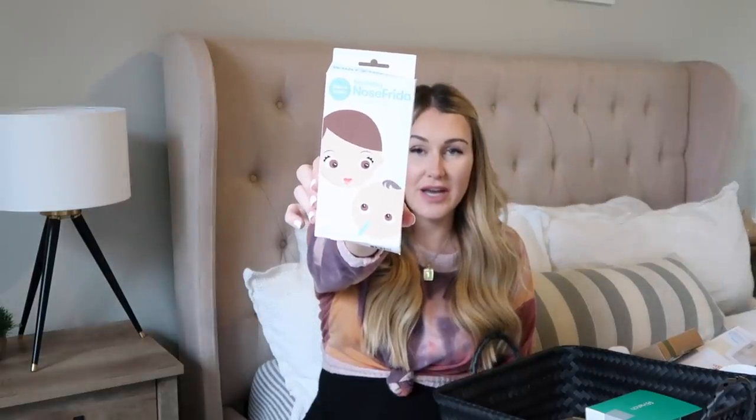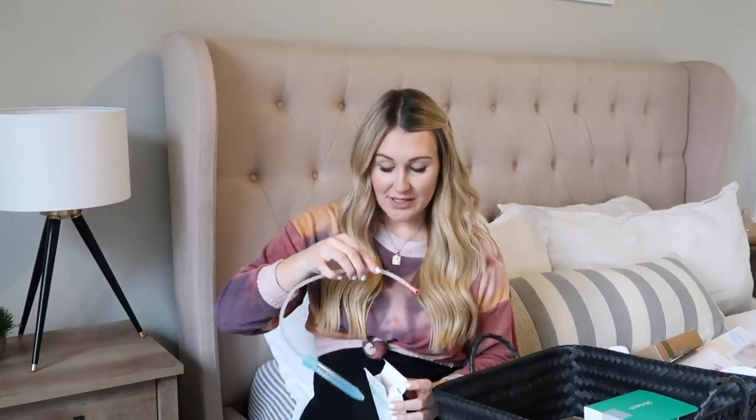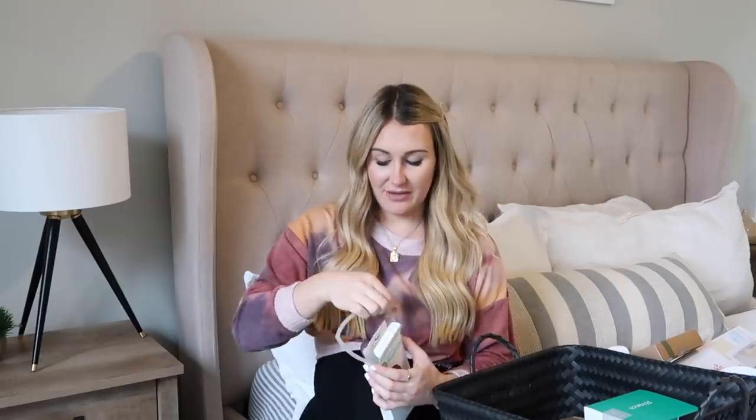I also got her a NoseFrida — this is definitely a newborn must-have. You put this part on their nostril, suction it to their nose, then suck on this end. There's a filter so it doesn't go in your mouth, but it really helps bring out all that congestion. This is definitely a must-have. They're pretty inexpensive — about $15 on Amazon — and you can find them at Target and Walmart. This is one of my favorite baby brands, Frida Baby, and they also make a ton of good postpartum products for women.